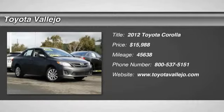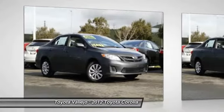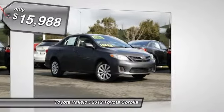Check out this 2012 Toyota Corolla — Corolla LE, 4D Sedan, and 1.8L 4D OHC Dual VVTi. Your satisfaction is our business.